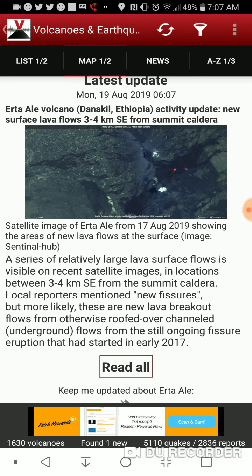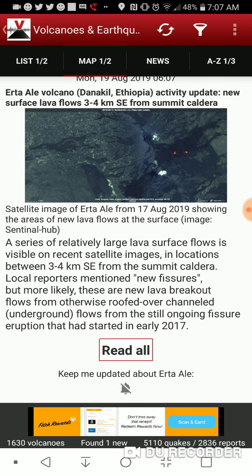I'm not sure who has a terrorist attack at a volcano, but okay. Latest update: new surface lava flows, three to four kilometers southeast from the summit caldera.